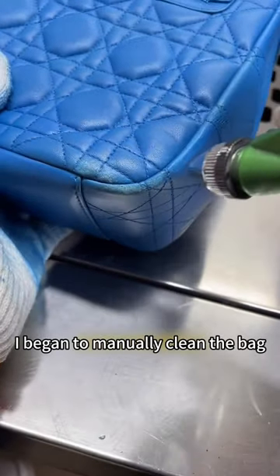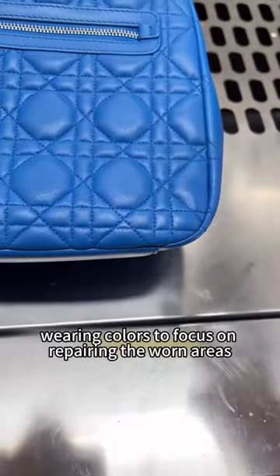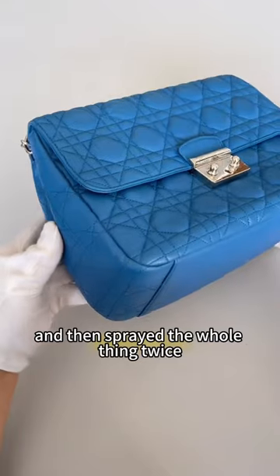After discussing the maintenance plan with her, I began to manually clean the bag. After drying, I mixed the corresponding colors to focus on repairing the worn areas and then sprayed the whole thing twice.